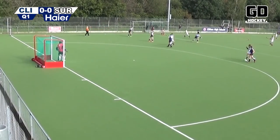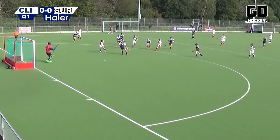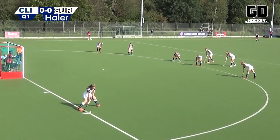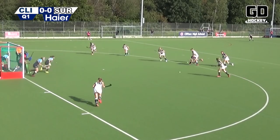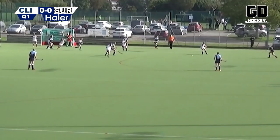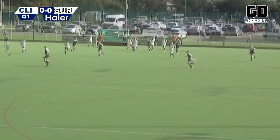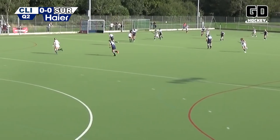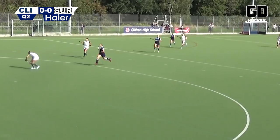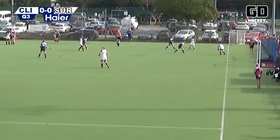Surbiton, the reigning champions, on the front foot. Clifton Robinson's trying to keep them out of the D and they can't on this occasion — early chance, well saved by De Vissa, left foot away. Atkinson out to Ansley — Giselle Ansley — incredible save by De Vissa with the stick. Absolutely massive aerial thrown by Giselle Ansley, and it's opened up now for Surbiton and De Frond. De Vissa out to meet her — keeps the score at 0-0.